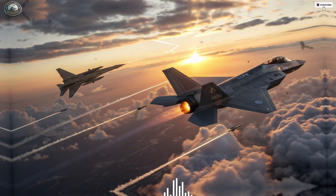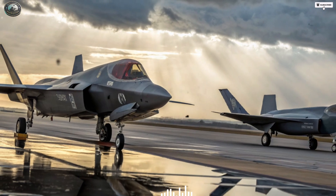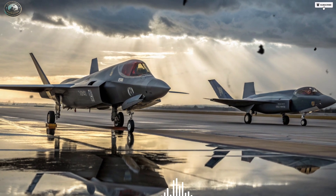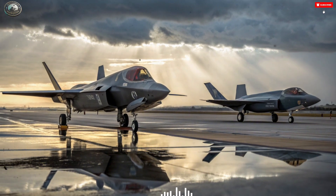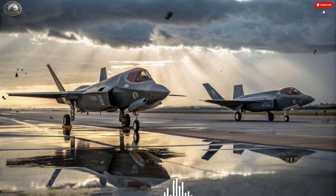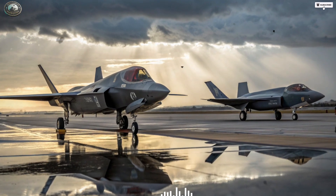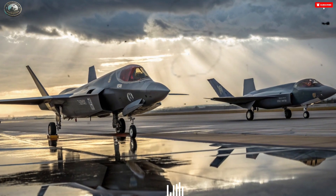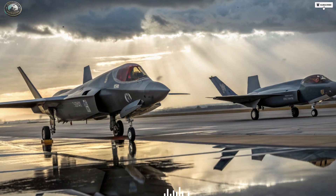Another major difference lies in their radar and avionics systems. The F-35's AN/APG-81 active electronically scanned array radar provides unmatched situational awareness. It can detect, track, and classify multiple targets simultaneously at great distances, feeding data directly into the pilot's helmet display. This advanced system allows the Adir to see first, shoot first, and kill first. Moreover, the Adir's ability to fuse data from multiple sensors, drones, and ground units makes it not just a fighter, but a flying command center.